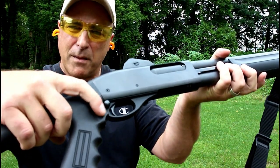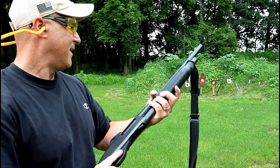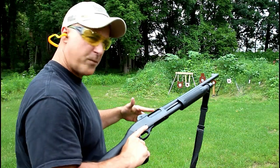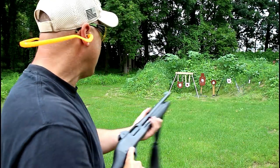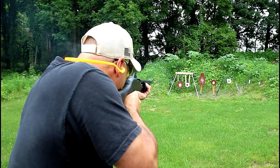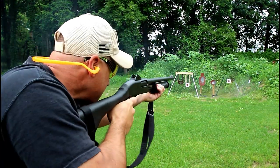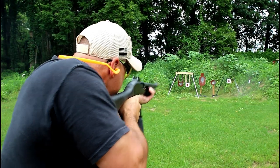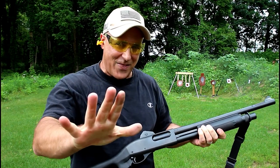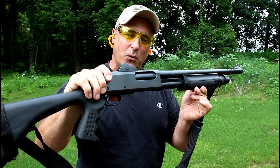They also put an improved safety on there, making it a little more user-friendly. So we've got the 870 with some pretty cool modifications. It keeps a tight pattern for the most part — we're only about 15 yards away. I flinched on that one, but I'll tell you what, it's a nice shooter and I like the work that Van Comp did.